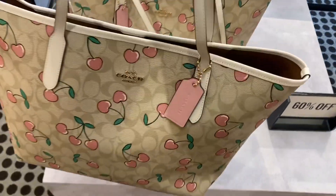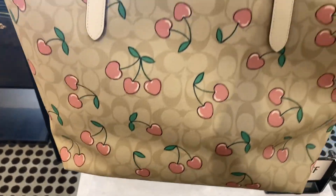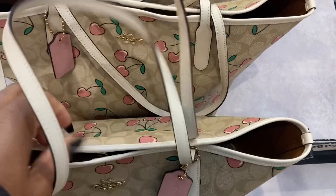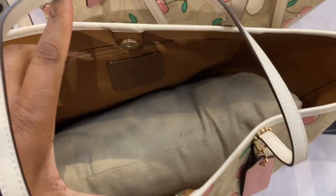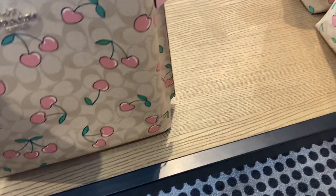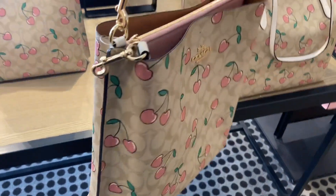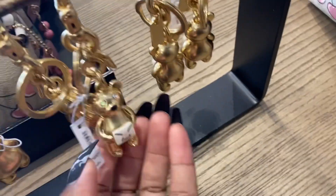Oh, look at the city tote — the city tote is nice. Really, really nice. Let me see the inside — what does the inside look like? Just regular. Look at this one, I like this one here. I wish they would bring the town bucket bag back though — it would have been cute.